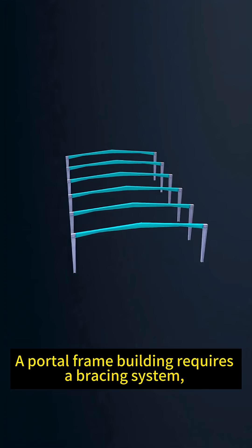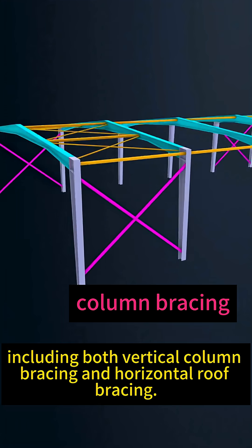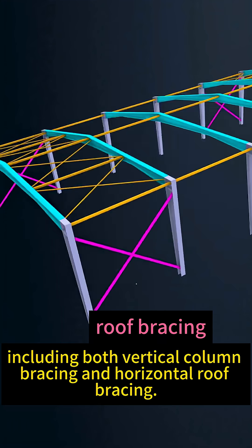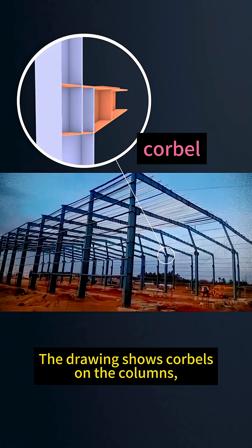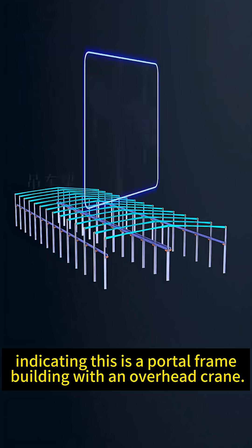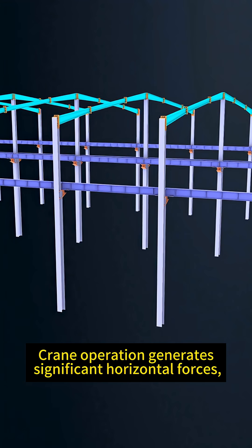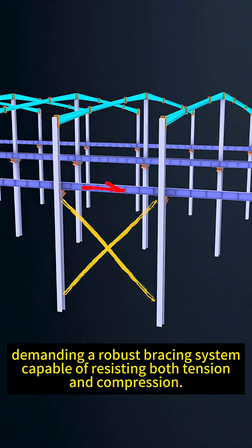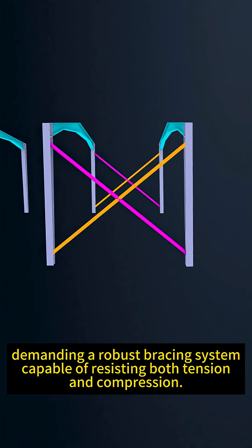First issue: a portal frame building requires a bracing system, including both vertical column bracing and horizontal roof bracing. The drawing shows corbels on the columns, indicating this is a portal frame building with an overhead crane. Crane operation generates significant horizontal forces, demanding a robust bracing system capable of resisting both tension and compression.